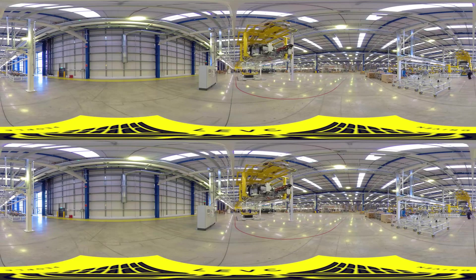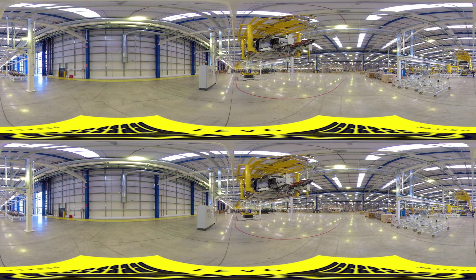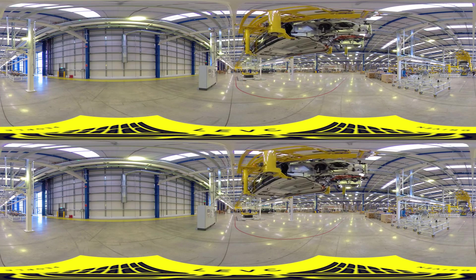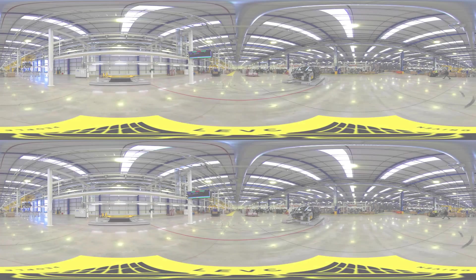In the second production hall, the body structures are lifted onto an electric monorail system, or EMS — a continuously moving assembly line with hanging carriers which improves efficiency and reduces vehicle build times.